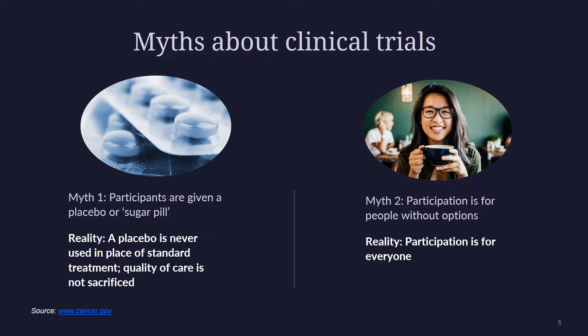These and many other common beliefs about clinical trials are simply not true. Myth number one: study participants are given a placebo or a sugar pill. A placebo is a pill or liquid that does not contain any medication. Researchers never use sugar pills in place of the best known treatment for a given cancer. Patients who join clinical trials will never sacrifice quality of care. In prevention studies, it is possible to get a placebo. Treatment studies compare a new treatment to a standard treatment. Sometimes a standard treatment plus new treatment is compared to the standard treatment plus a placebo.